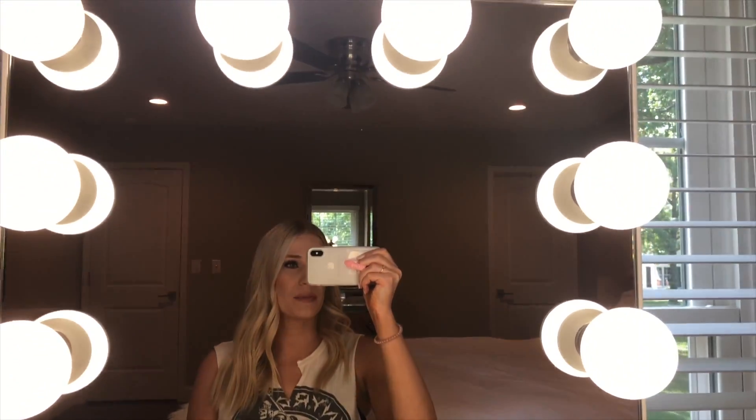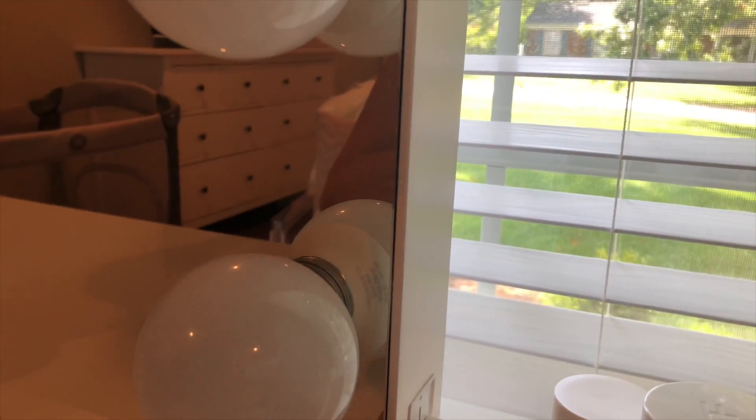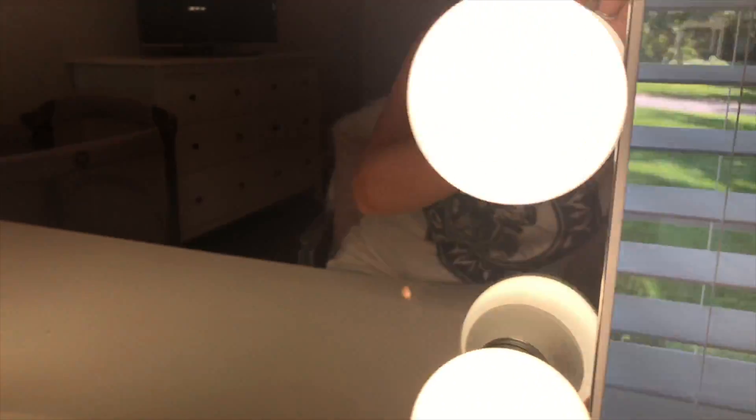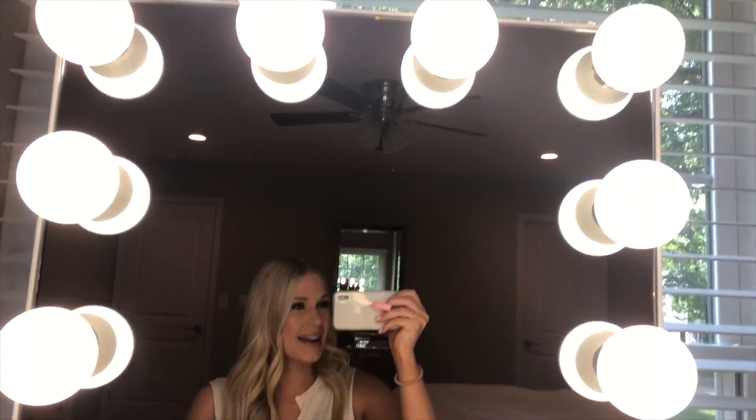I love this mirror so much — it helps me see my makeup so much better. It has a little adjuster on the side so you can make it brighter or dim it all the way down. I normally like to have it almost all the way up. If you are a makeup lover, I highly suggest getting a mirror like this. They used to be harder to come by but now you can find them on Amazon.